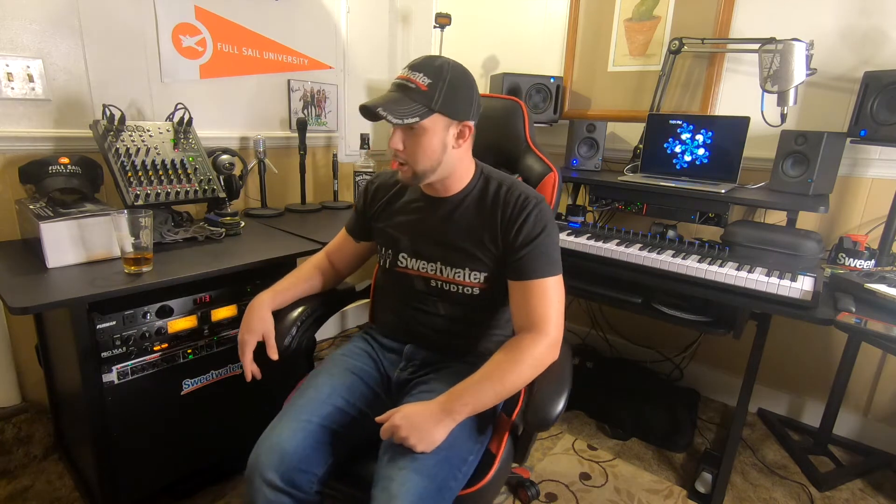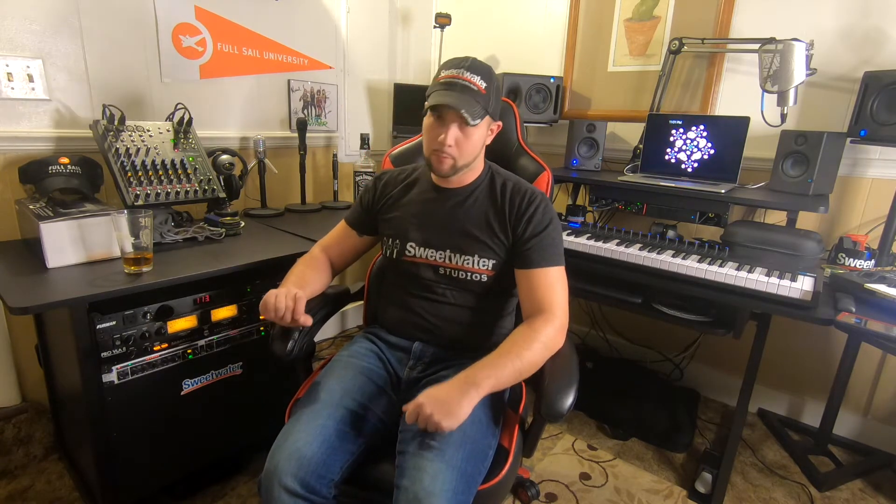The desk I'm sitting in front of is the OnStage Stands workstation — WS700 or 750, something like that. I was a little skeptical buying it blind. I'd seen some bad reviews about stability, where people noticed it rocking, but so far I haven't dealt with that at all. I have zero issues — it's very sturdy.